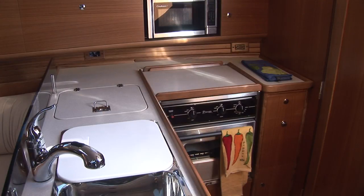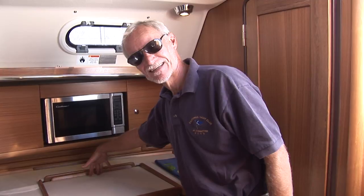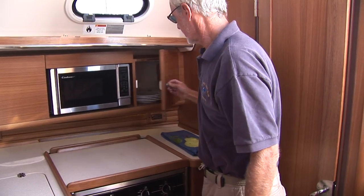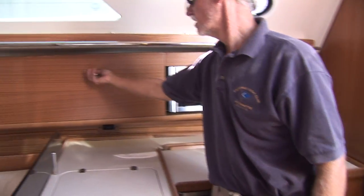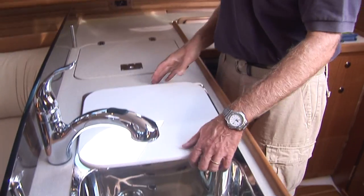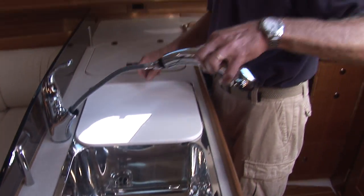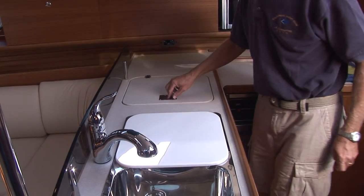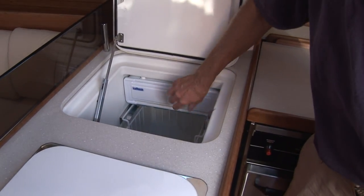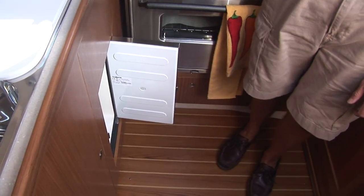Jerry also showed off the large L-shaped galley. A couple of unique things: the stove has a top that retracts so you can have extra counter space. There are lots of lockers, a standard microwave, a dedicated plate locker, and a cutting board over one side of the sink. The refrigerator is very unique—it's both top-loading with a light and a dedicated freezer compartment, plus another access area to the lower inboard end of the refrigerator.